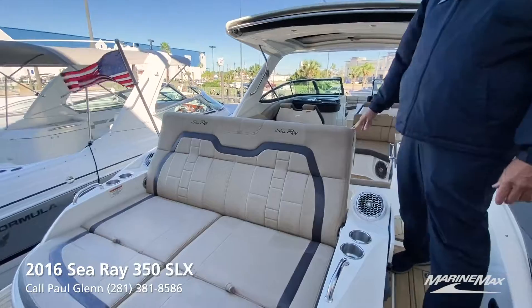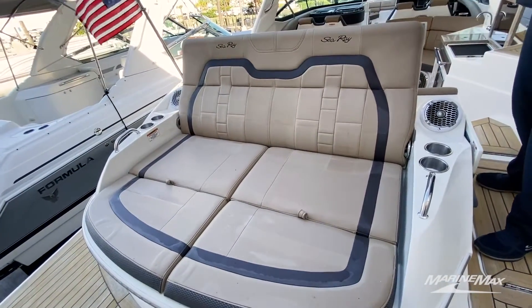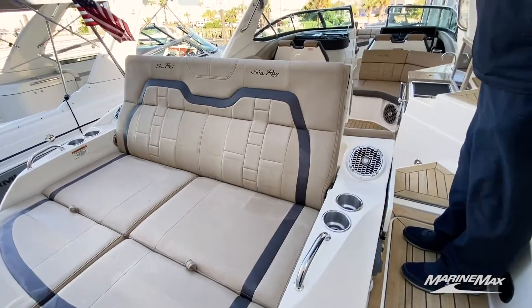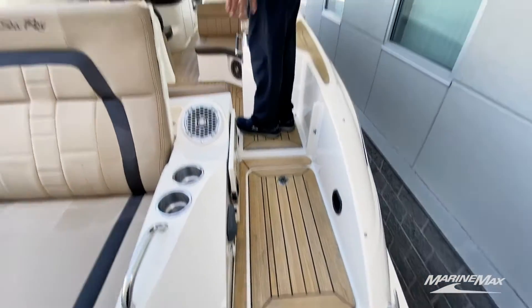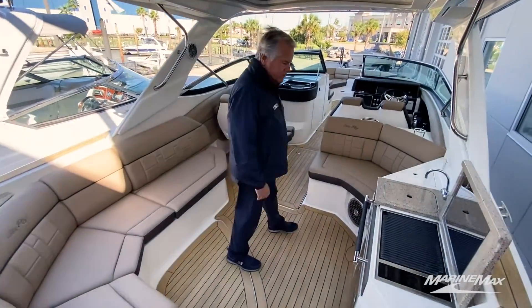Check out this lounge chair in the back — it completely converts. You can raise up the leg supports. This model includes the full teak package, which is a beautiful appointment to the flooring. Come on aboard and I'll show you some of the other features.